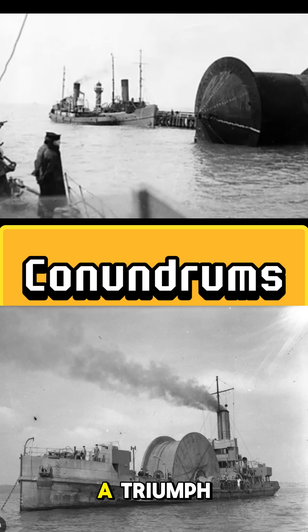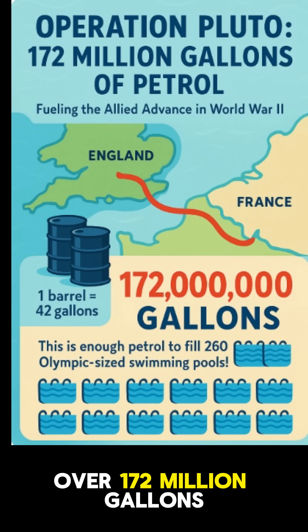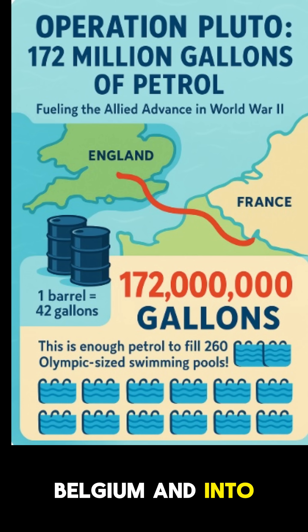Operation Pluto was a triumph. By spring 1945, it had delivered over 172 million gallons of fuel — up to a million gallons a day — powering the Allied advance through France, Belgium, and into Germany.